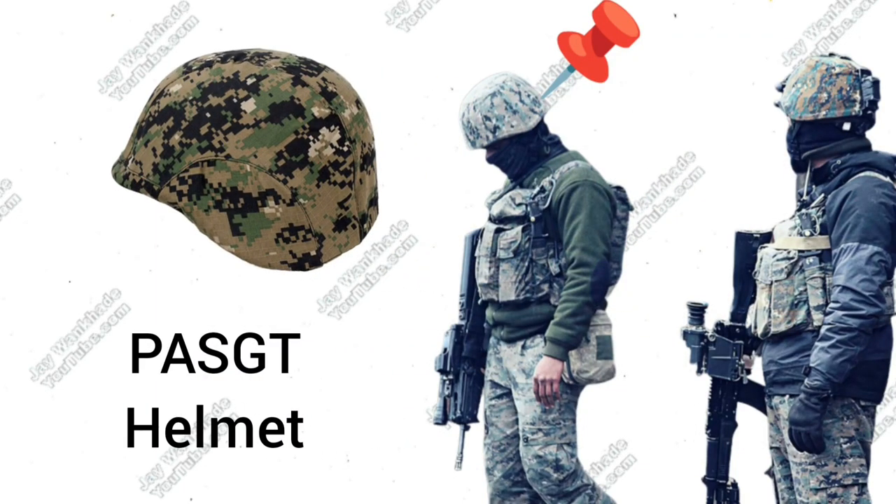Personnel Armor System for Ground Troops, PASGT, Ballistic Helmet with NIJ Level 3 Protection, wrapped in Jungle Marine Pattern Digital Camouflage.